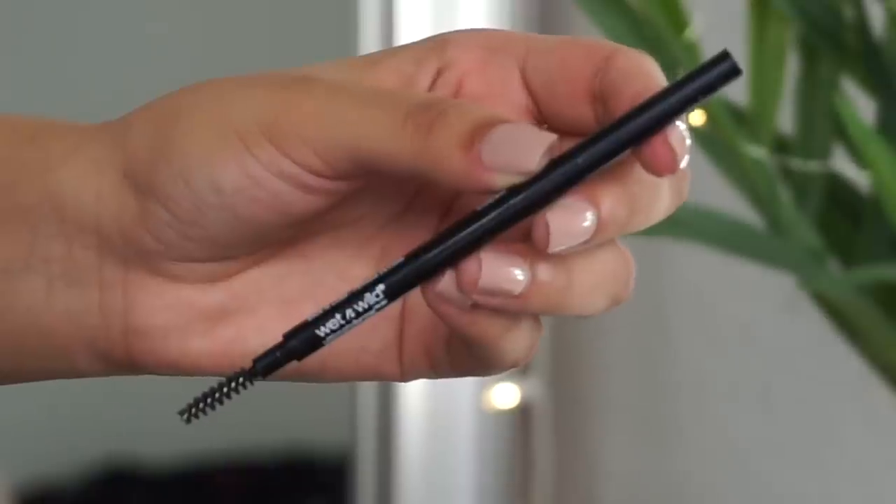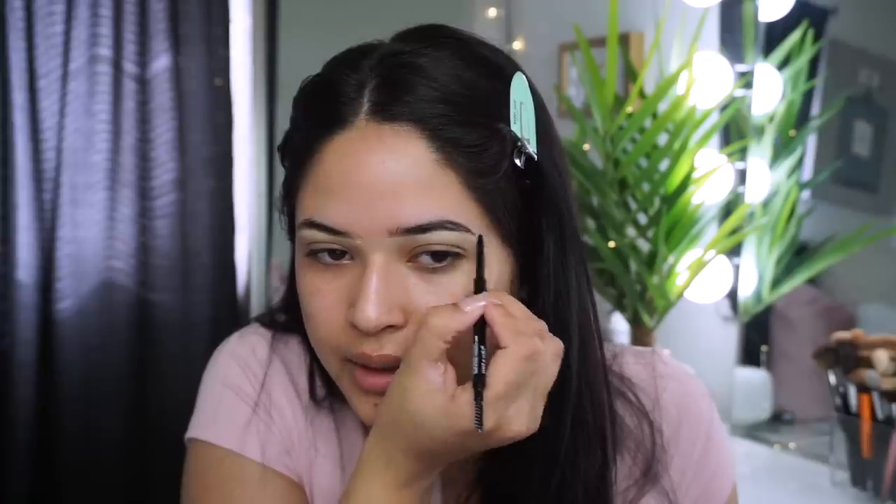Now I'm going to use the Wet and Wild Ultimate Brow Micro Brow Pencil in Dark Brown. This little pencil is worth every single penny. I'm just going to fill in the sparse spots and where I want my brow to be. Using less product when you conceal first is really great — if you're overdoing your brows, try that out and let me know how it works. And the eyebrows are done!